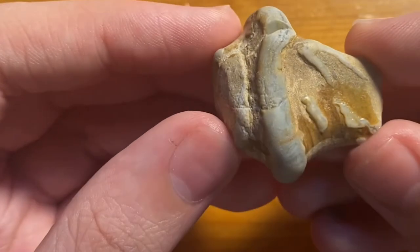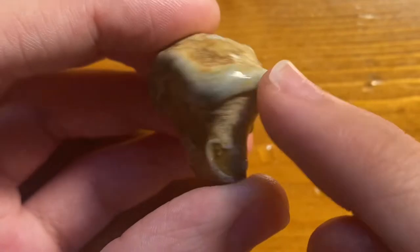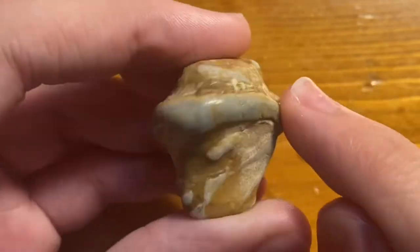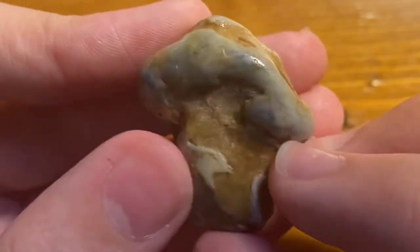And then here is some weird, interesting rock that I just picked up because there's this harder mineral that wasn't worn away by the water, but then everything else was. And it's pretty interesting.